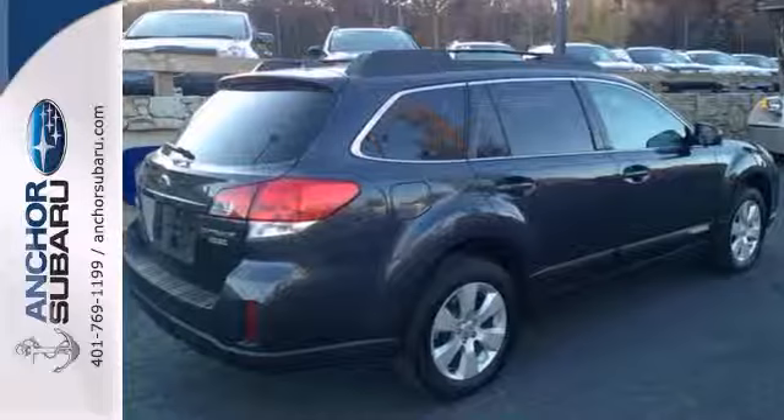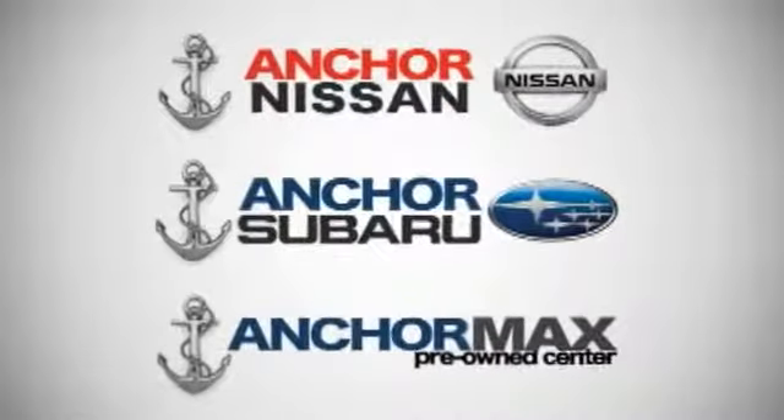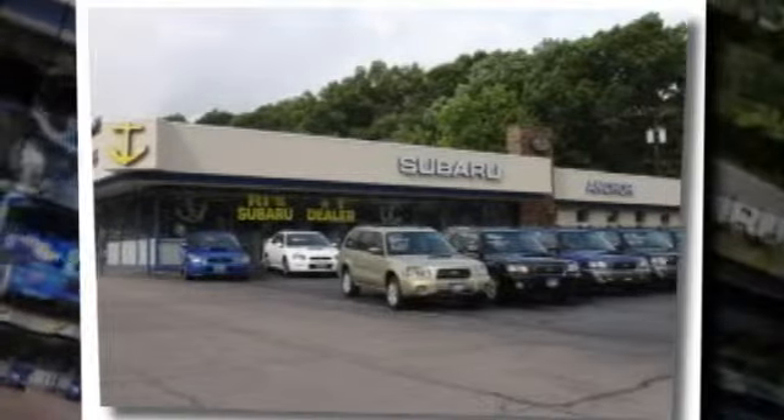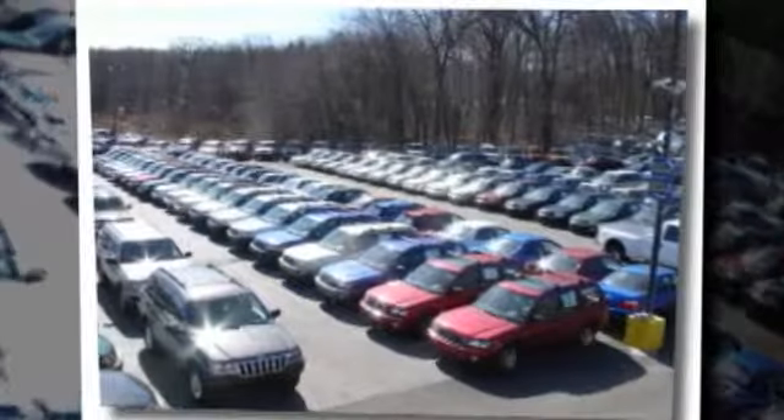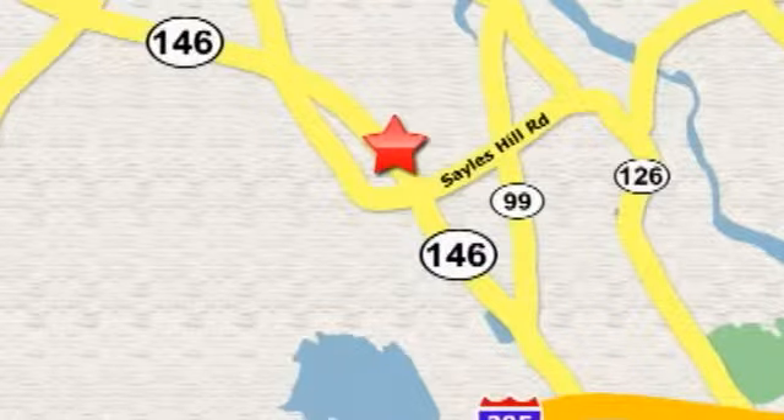Take it for a test drive today. At Anchor Auto Group, our number one goal is to make sure you're satisfied. Stop in today — we're conveniently located just 10 minutes north of Providence on Route 146.